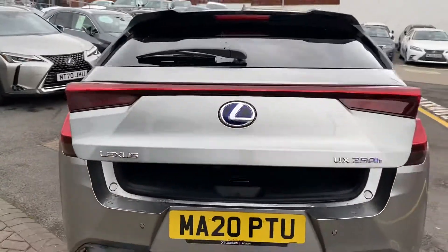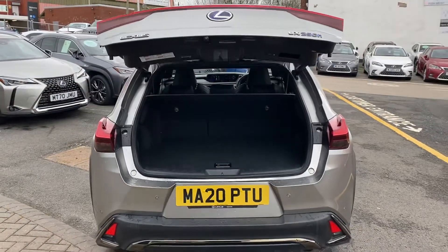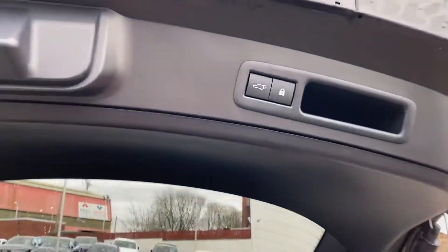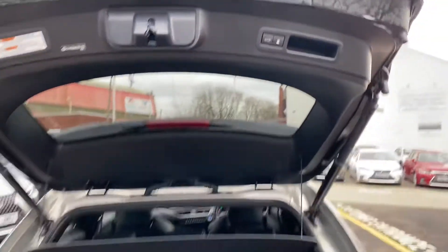You've also got an automated tailgate which closes with the push of a button.